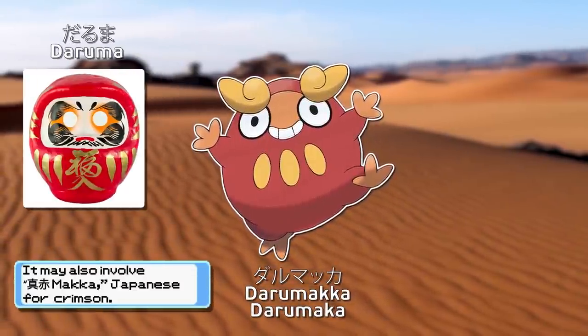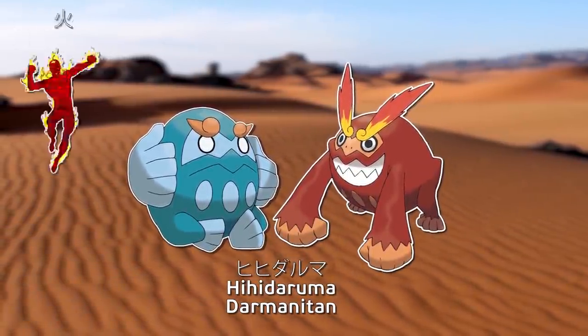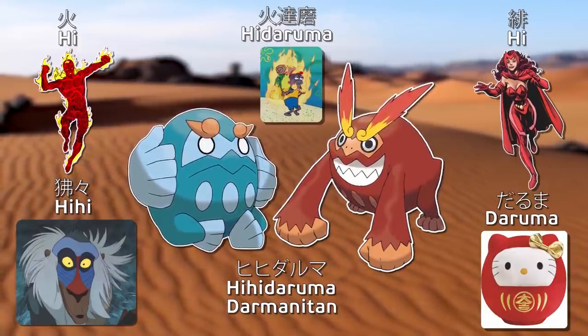One name is a corruption of darumadol and may also involve macaque. Another is a fun one: Japanese for fire, scarlet, baboon, darumadol, and the state of being on fire — funny how all those words sound similar.